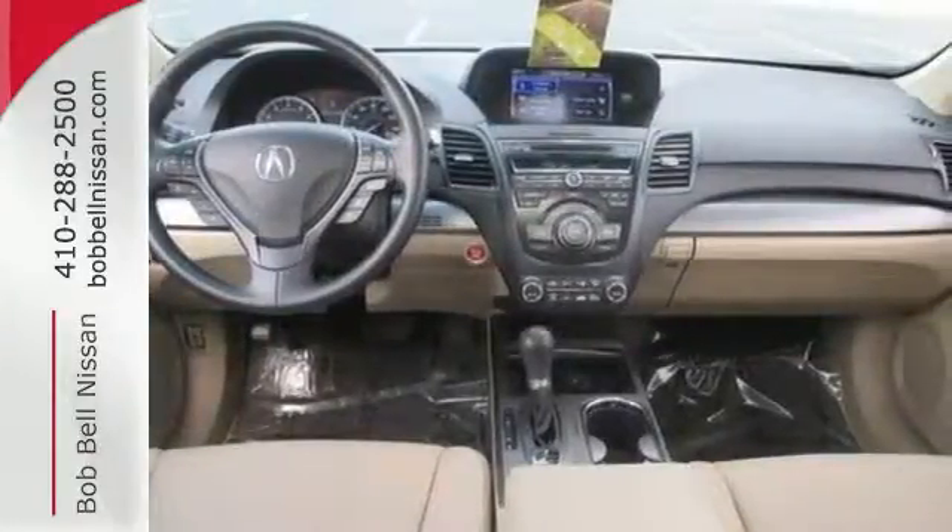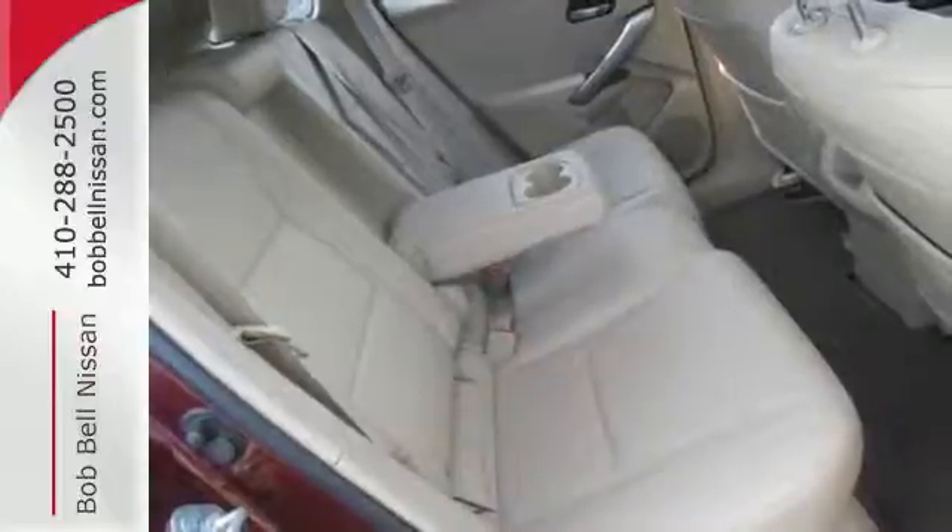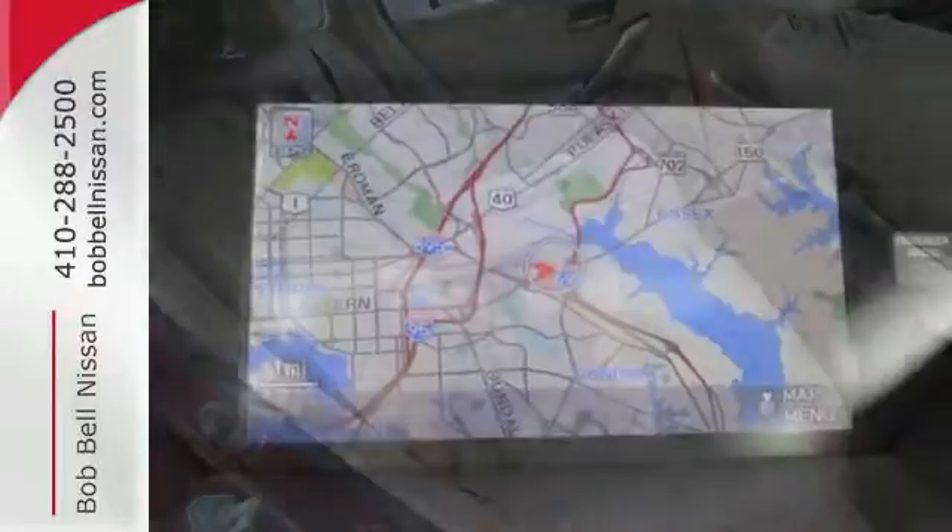The backup camera and Bluetooth make your life a little easier, while the multiple airbags and stability control keep your family a little safer.